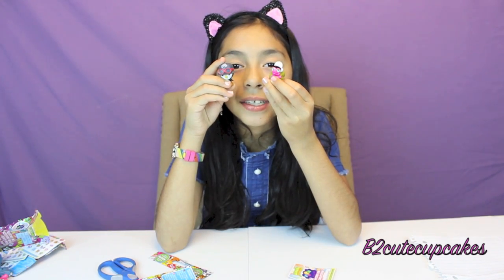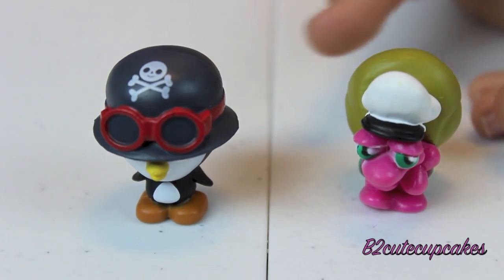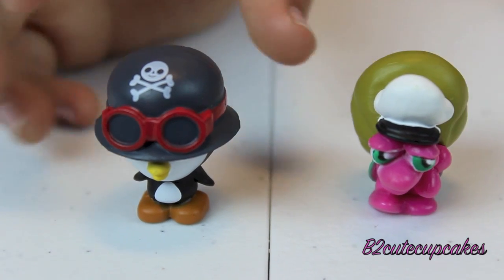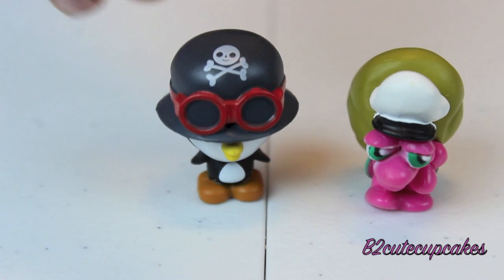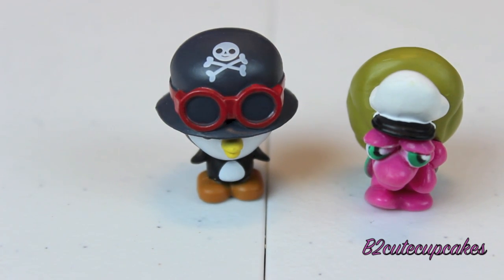Oh, look, I got these two again. I got Shelby and Peppy again. They're so cute, but I wish I would have gotten different ones. Here are all the figures I got.